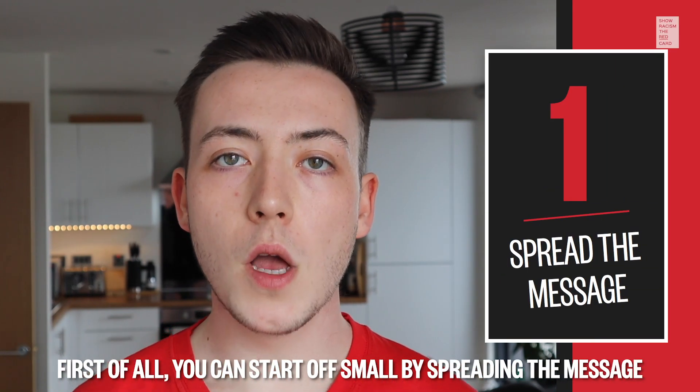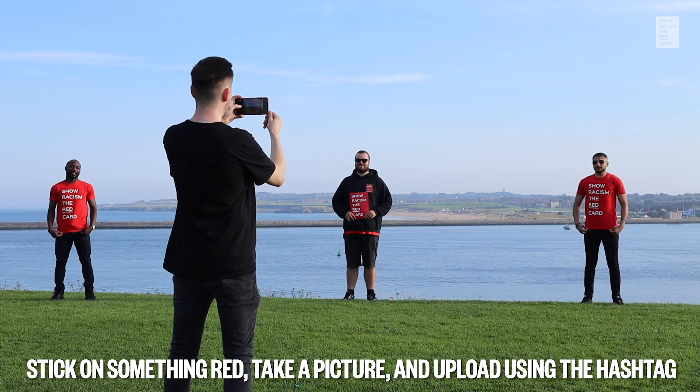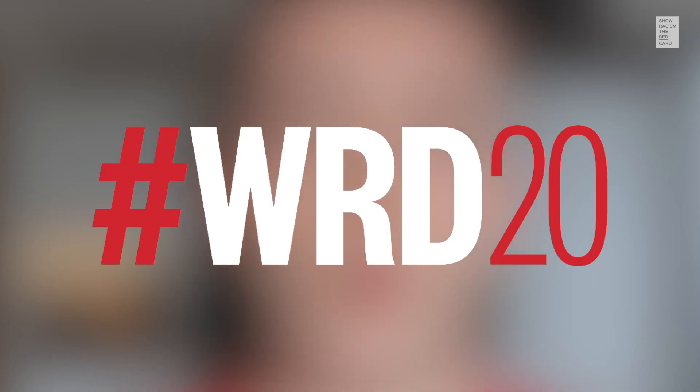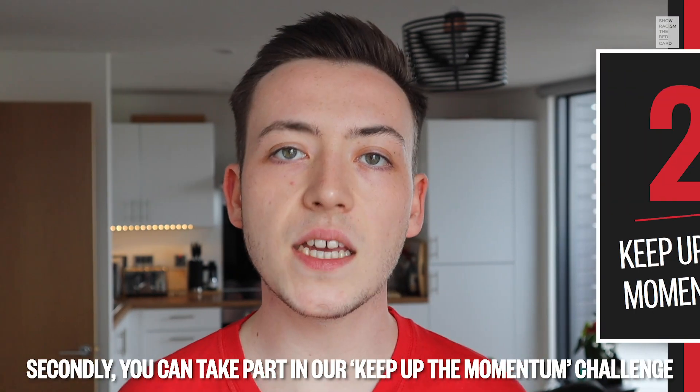First of all, you can start off small by spreading the message. Stick on something red, take a picture and upload using the hashtag WRD20 to try and get as many people involved in Wear Red Day 2020 as possible.